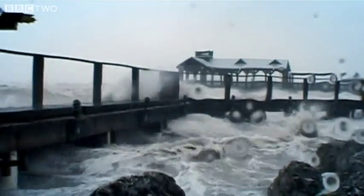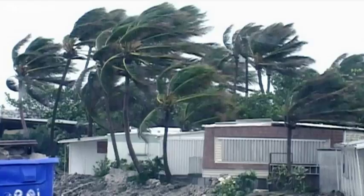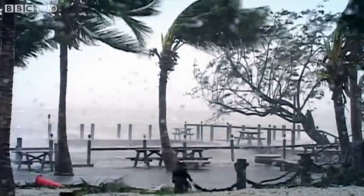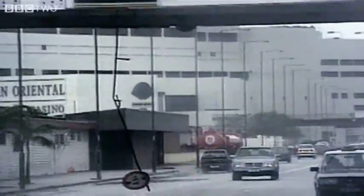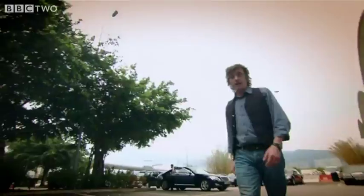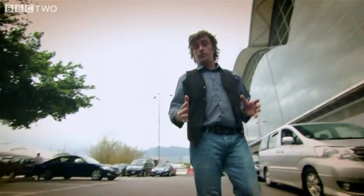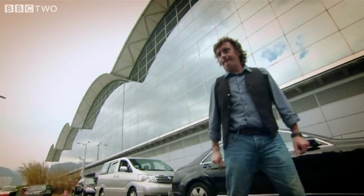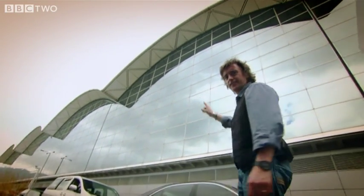At the top of the scale, category 5, wind speeds can escalate to 155 miles an hour. These typhoons wreak havoc in Hong Kong, sending everyone running for cover. Hurricane force winds also cause problems for big buildings with high flat sides — exactly like this one.